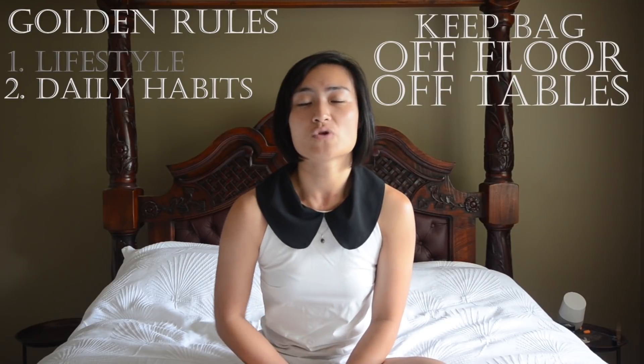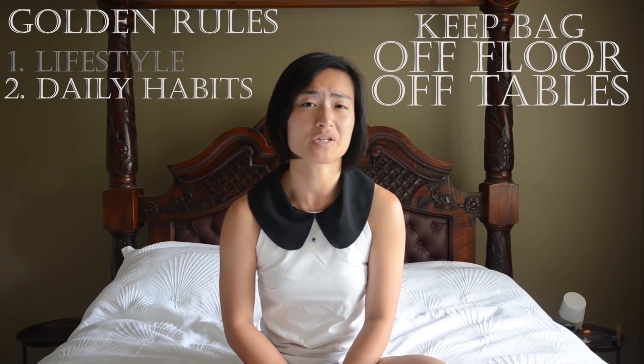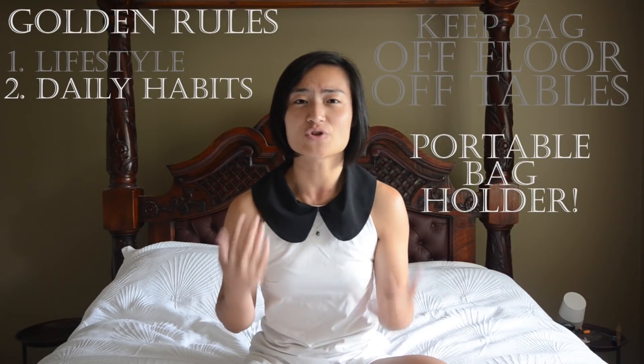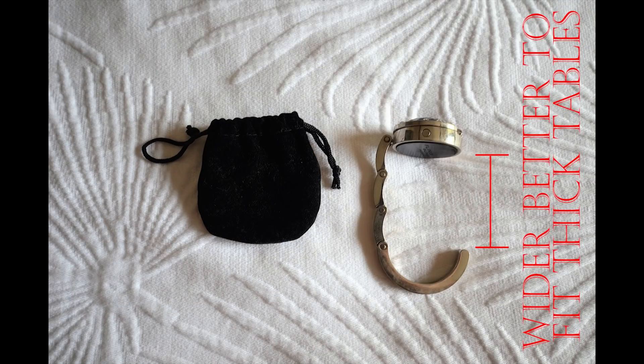The first habit: don't ever put your bag on the floor or on the table, because liquids can spill and splatter at any point in time. Consider investing in a portable bag holder — I was going to show you mine but I lost it, so here is an image to give you an idea. When purchasing one, it's useful to get one with a lower drop for flexibility, because otherwise the gap won't fit on a thicker table.